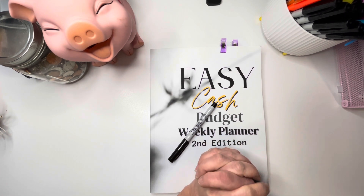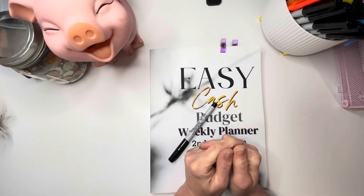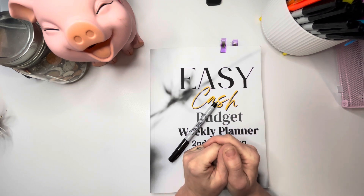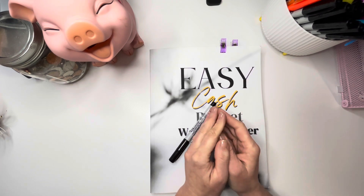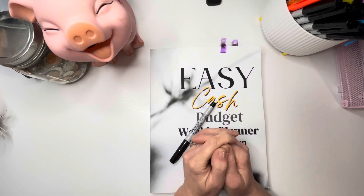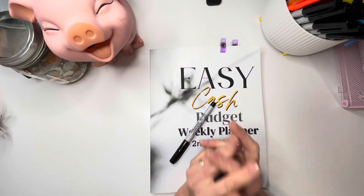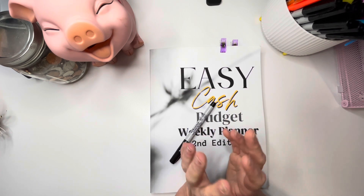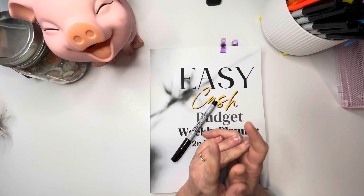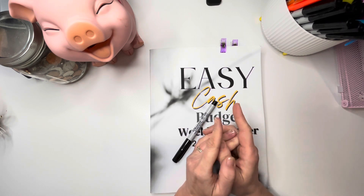Today we are budgeting our second paycheck of January. My husband and I get paid weekly, that's why we will be doing weekly paychecks. We budget by paycheck so that we can save as much money as we can to pay off as much debt as we possibly can. I will link our debt confession video in the description below.